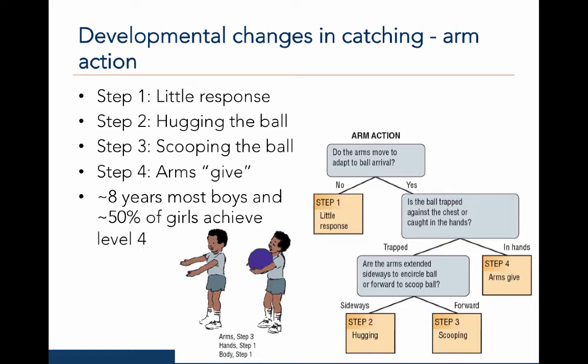Now let's look at the developmental changes in catching action, beginning with the arm action. In step one, there is little response in the arm movements to the ball or object. The arms are rigid and have little give. In step two, the catcher hugs the ball with the arms. In step three, the catcher scoops the ball. In step four, the catcher's arms give to absorb the force of the ball gradually.